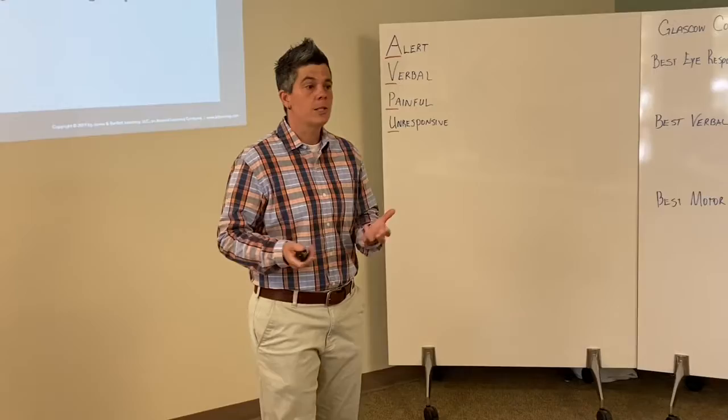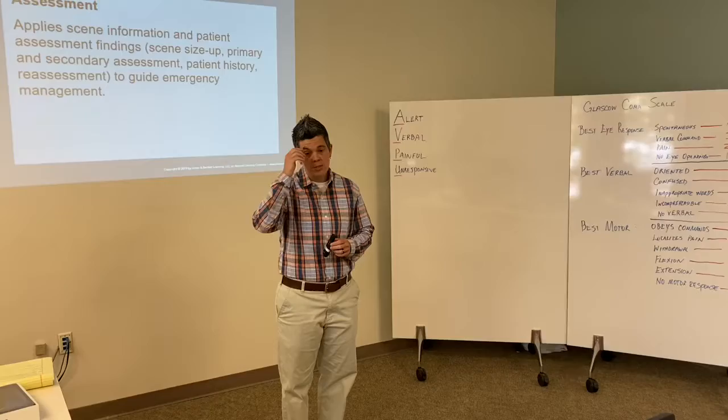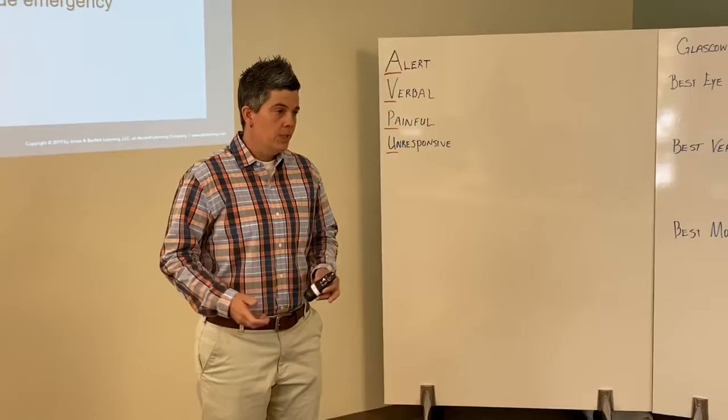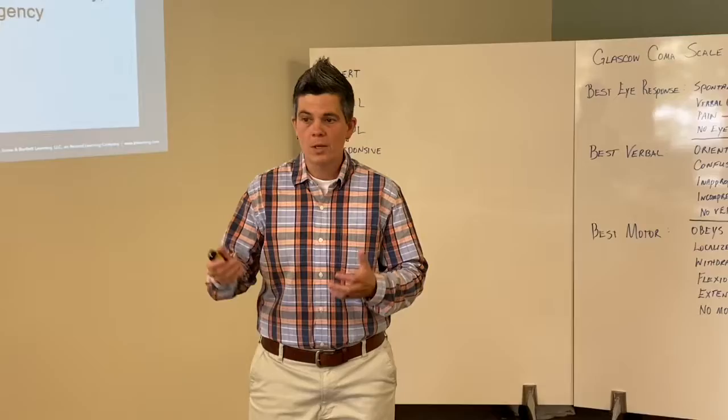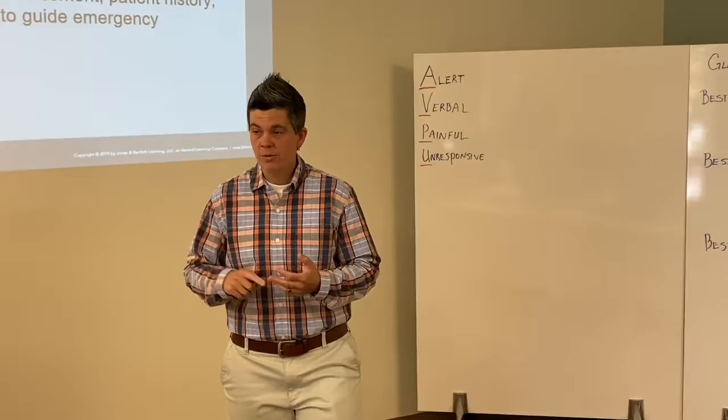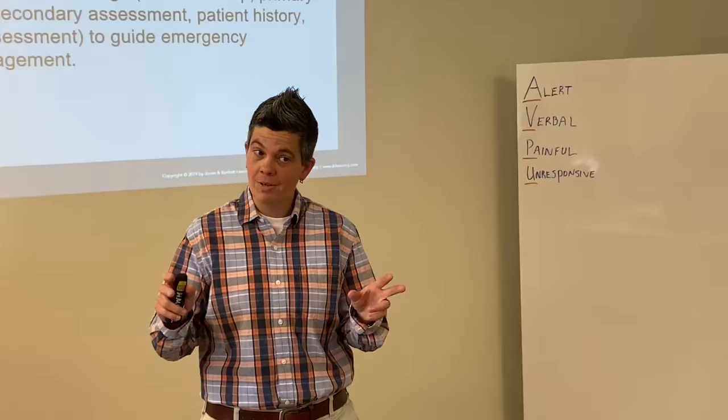Scene safety is your number one priority. Your scene safety starts from the time you catch this call, on the way to the call, while you're on scene, until the call is finished and you're back in service. It's fluent — it's ever changing. You have to be constantly aware while you're trying to care for these patients. Hazards could be an aggressive individual, animals, dogs — people have some different kinds of animals at home, so keep that in mind.